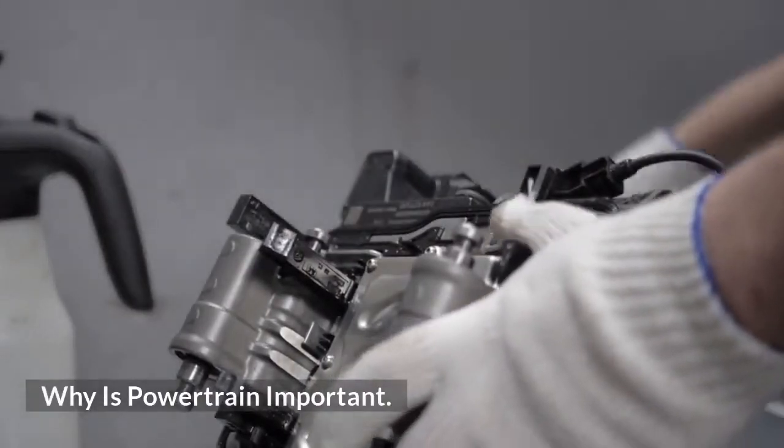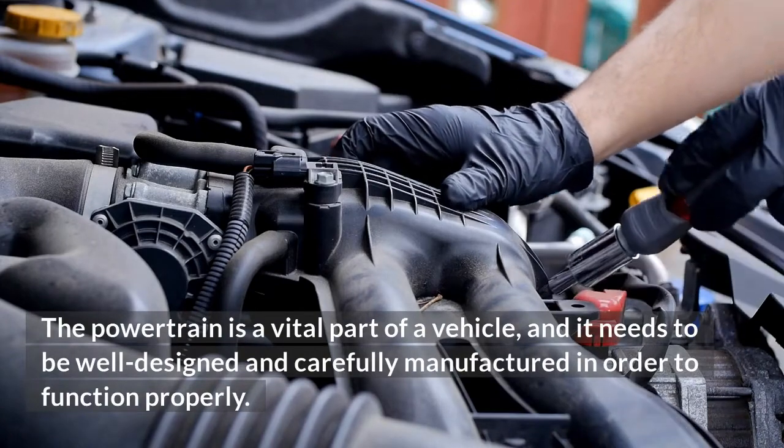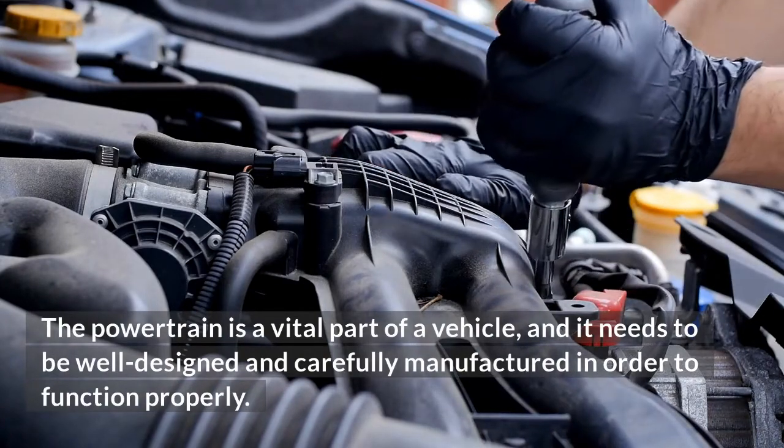Why is the powertrain important? The powertrain is a vital part of a vehicle, and it needs to be well-designed and carefully manufactured in order to function properly.